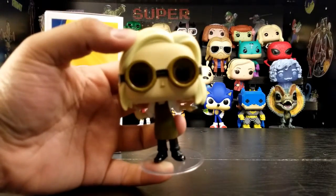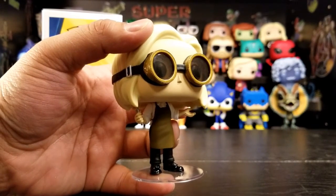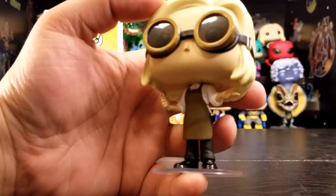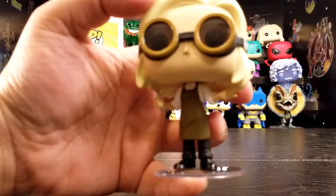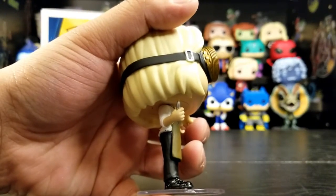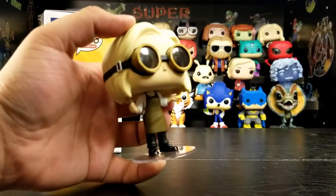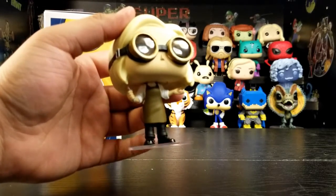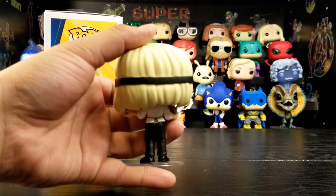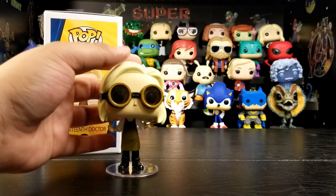Here she is out of the box. Looks pretty cool. I like that you can see her eyes in there. It's always pretty nice when they're able to do that. I'm not sure what she's holding, but it's a Sonic screwdriver, I think. She looks very scientist-y, with the apron on and everything, and the goggles. That looks more like she's a welder. Maybe that. But looks cool.